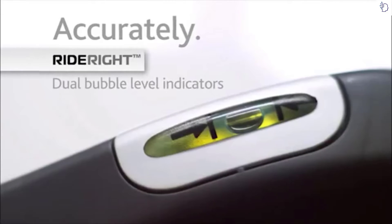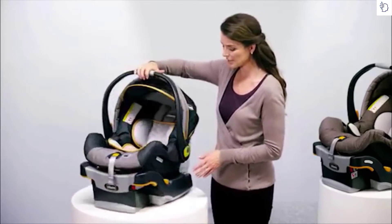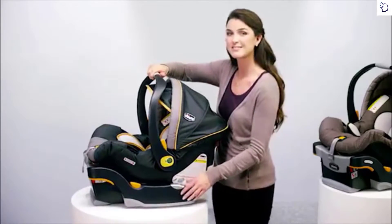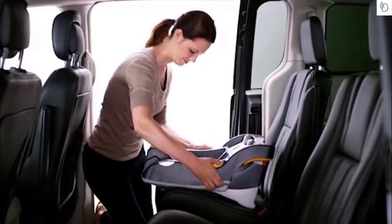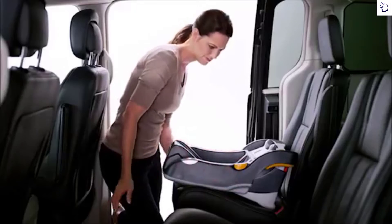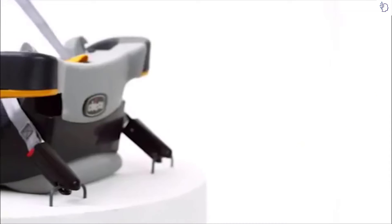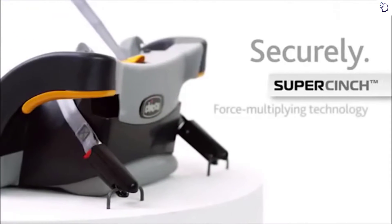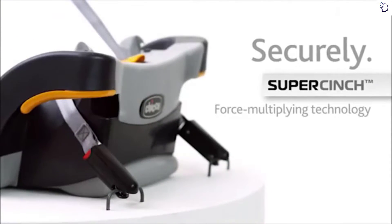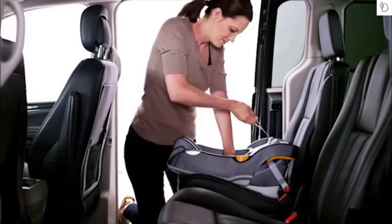With ReclineSure, you can achieve the proper seat angle in moments. You can be sure of an accurate install using the RideRight bubble levels. You'll find a RideRight bubble level conveniently located on both sides of the KeyFit base. Used in conjunction with ReclineSure, the two bubble level guides indicate the correct recline angle. No more fighting with infant car seats — the force-multiplying technology of the SuperCinch center-pull adjustment makes securing the KeyFit base into the vehicle easy.